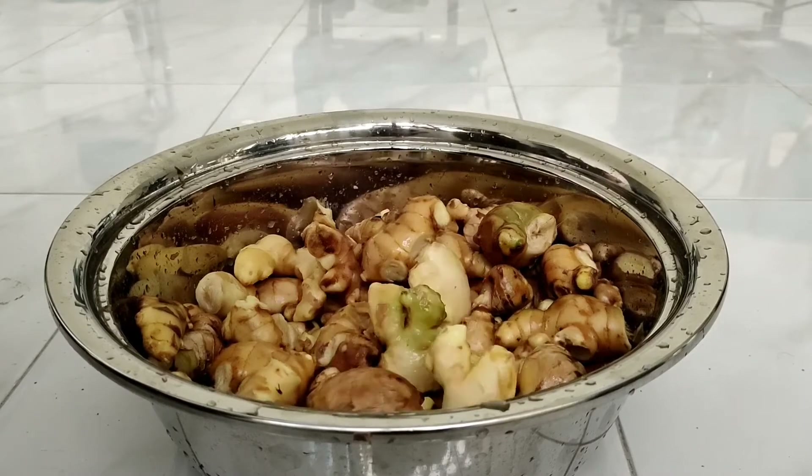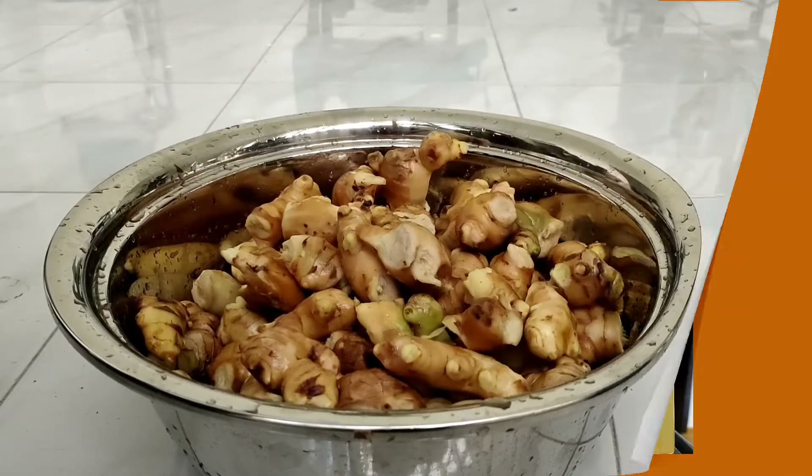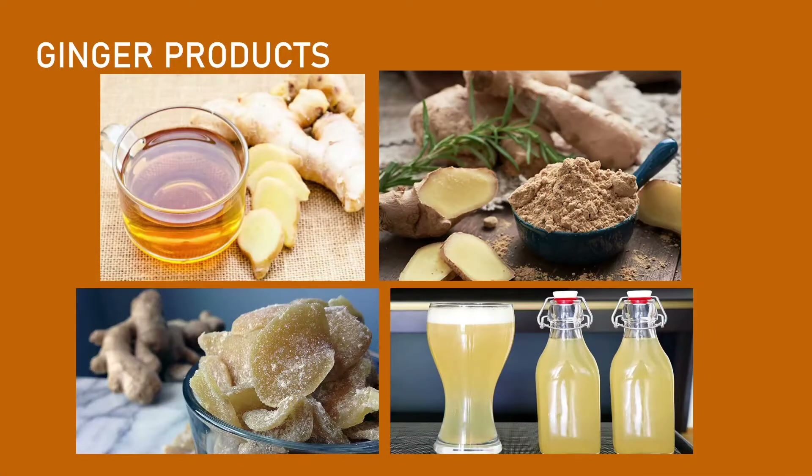Ginger, or Luya, is one of the national commodities considered as a high-value crop. It is commonly used in the form of ginger tea, dried powder, candy, beer, and more.